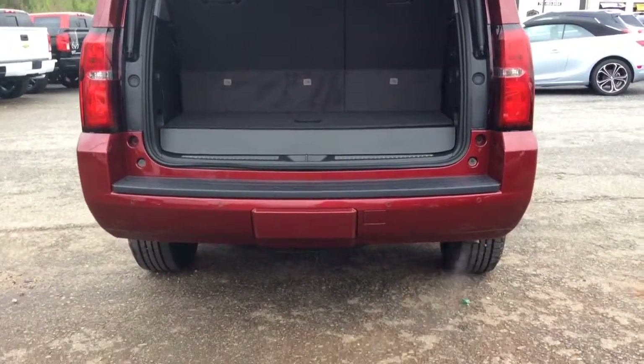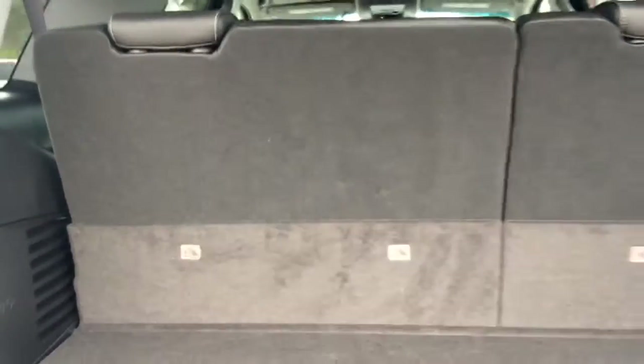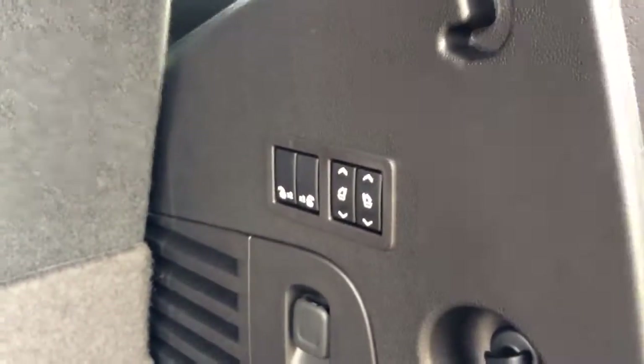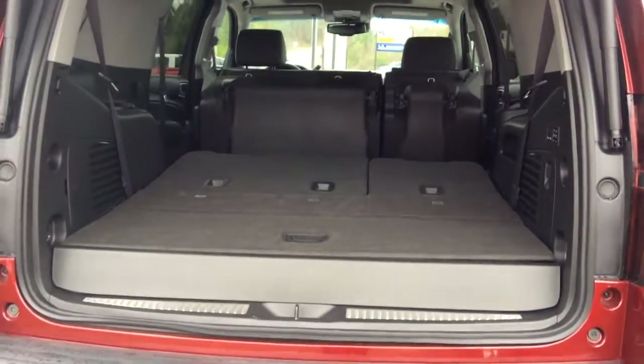You've got the backup camera and your backup sensors. Three rows of seating, and with a push of a button you can just fold down your third row seat. Need additional cargo? There you go. Push up a couple buttons and you've got the space you need.